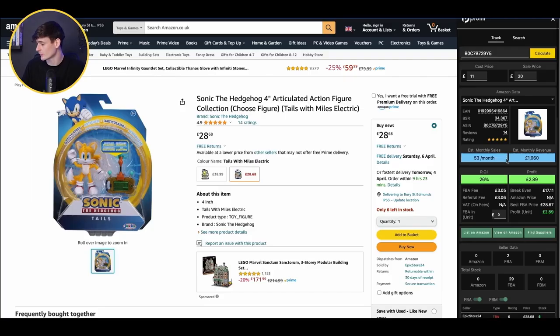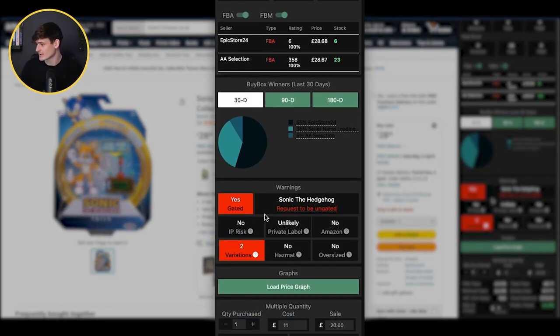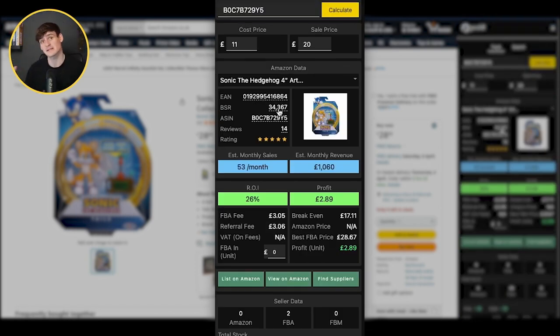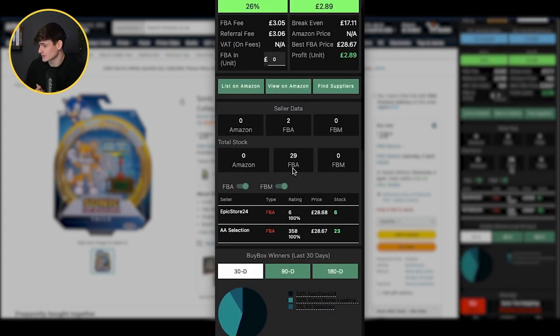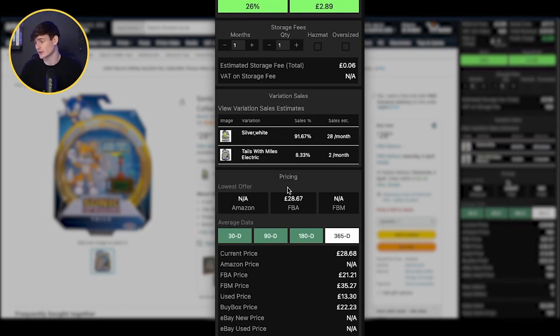Next we want to check any potential warnings on this product. We know it's gated on this account, but we can see there's no IP risk known, it's unlikely to be private label, Amazon doesn't sell it, it's not oversized, it's not hazmat. One thing that does show up is there are two variations on this listing. The best sellers rank and the reviews are for both variations combined, so you need to understand which variation is most popular. All we have to do is click view variation sales — and the variation we're looking at is only getting 8% of the sales, so it's really not as popular as it looks.